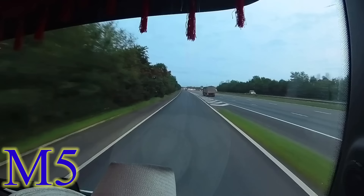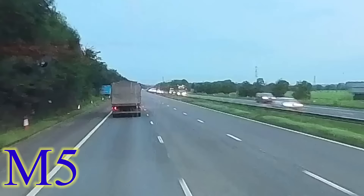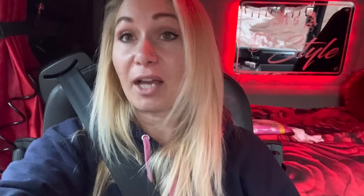The quarry that I'm loading at this morning is not very far away at all — it's only one junction north on the M5 and it's around 20 minutes away. I'm not sure who this is going the other way, but they gave me a big flash.